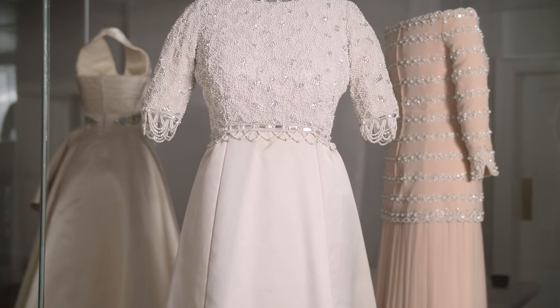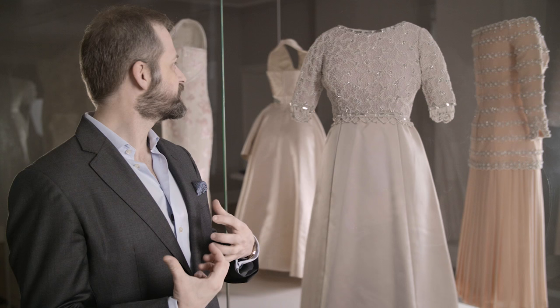The entire bodice is covered with pearls and different sizes of crystal, and it really will shimmer under the light.